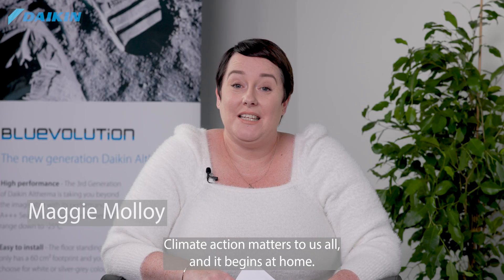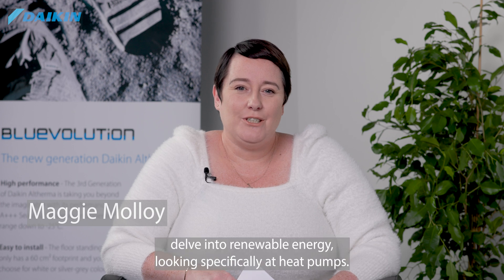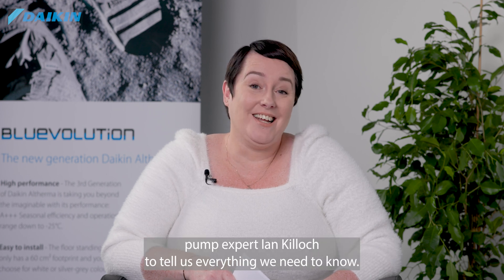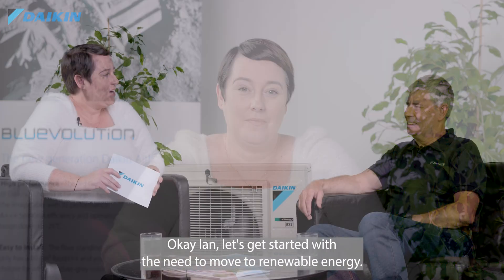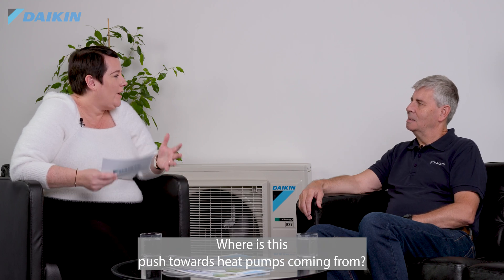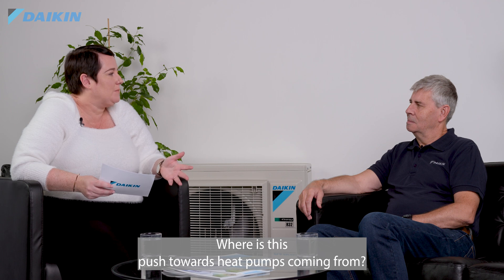Climate action matters to us all and it begins at home. Today we're going to delve into renewable energy, looking specifically at heat pumps. With me is Daikin heat pump expert Ian Killock to tell us everything we need to know. Let's get started with the need to move to renewable energy — where is this push towards heat pumps coming from?